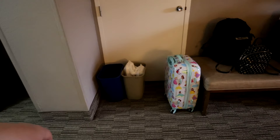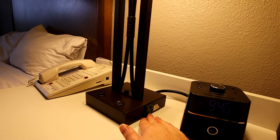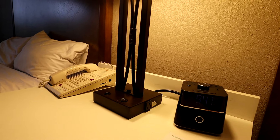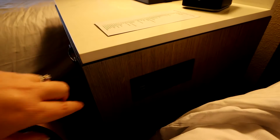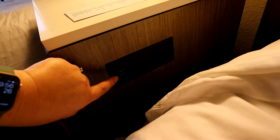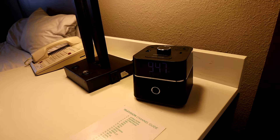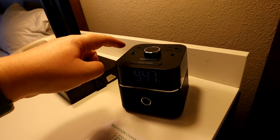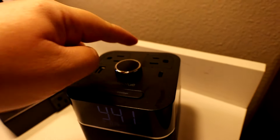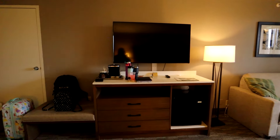The nightstand between the beds has outlets on the side of the lamps — sometimes a little loose but they've always worked for us. On the other nightstand there are a couple USB ports and additional outlets. The alarm clock is actually something a little updated — it has a USB, a USB-C which is really nice, and a couple more regular outlets.